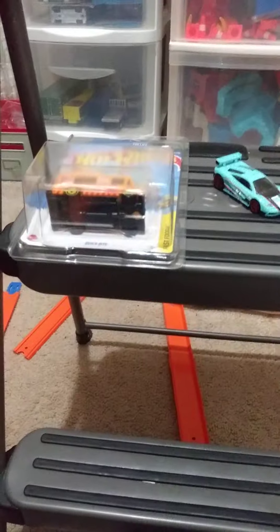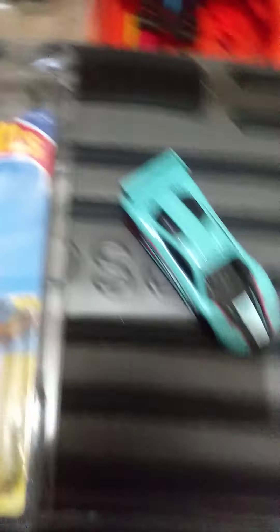Moving on to B case. This isn't all from the B case because there's one I couldn't get down. First we have this awesome — that might be my favorite car in my collection — the McLaren F1 GTR with the red wheels.